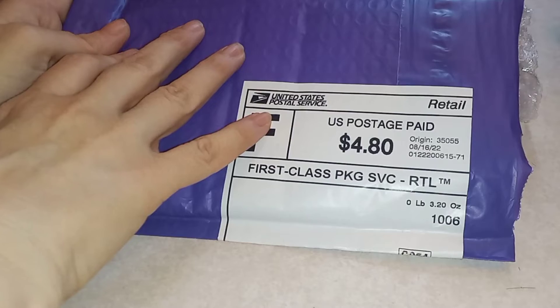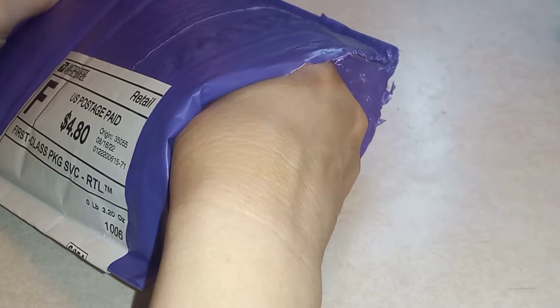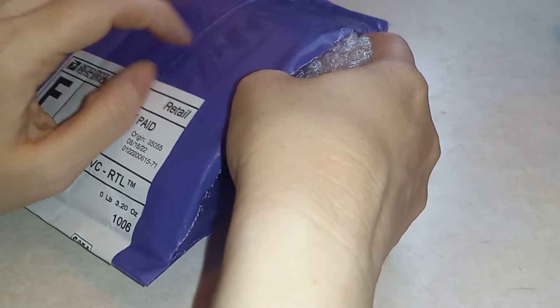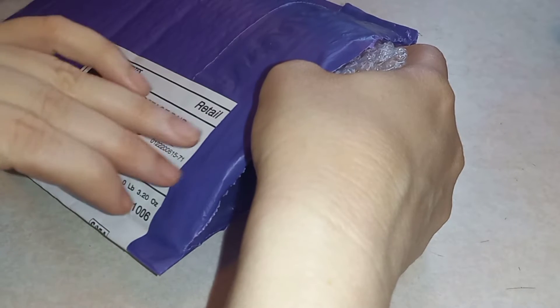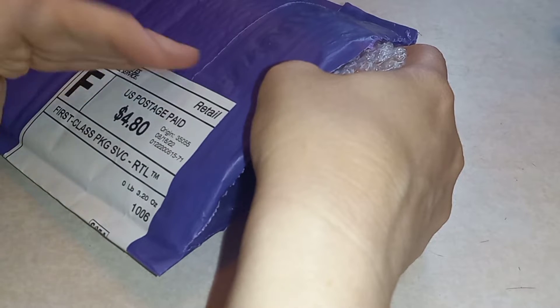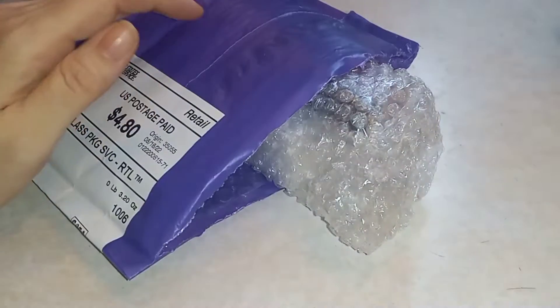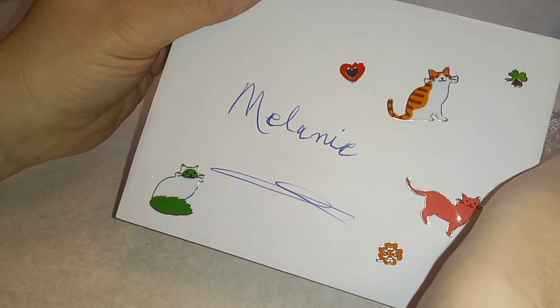Hi friends, today I have a little giveaway I won from Mary Catherine Loves Cats. She does these little giveaways every now and then where she gives you three options — she usually shows you at least two of them — and you type in what number you want, like option one, then option three, then option two, in case she picks multiple winners. She sent me a cute little card with little kitty stickers on it.